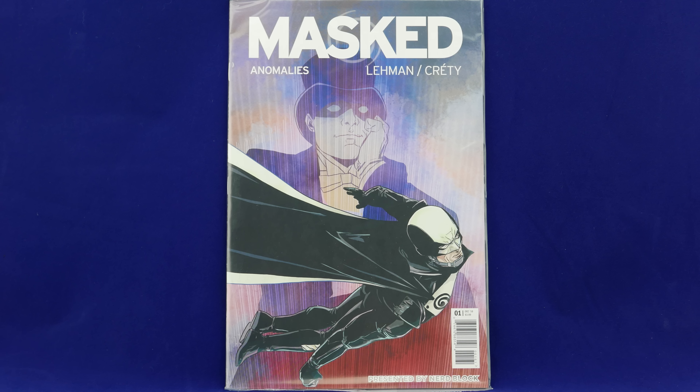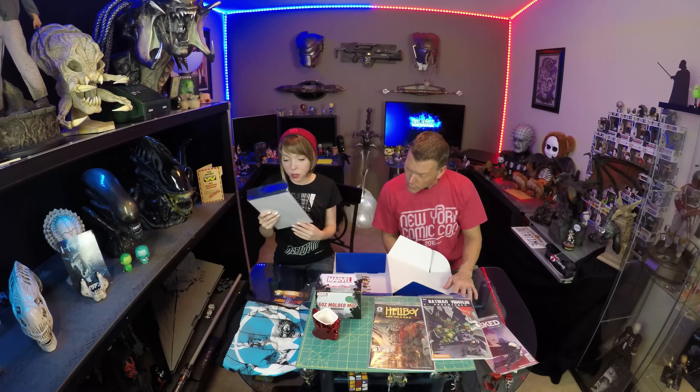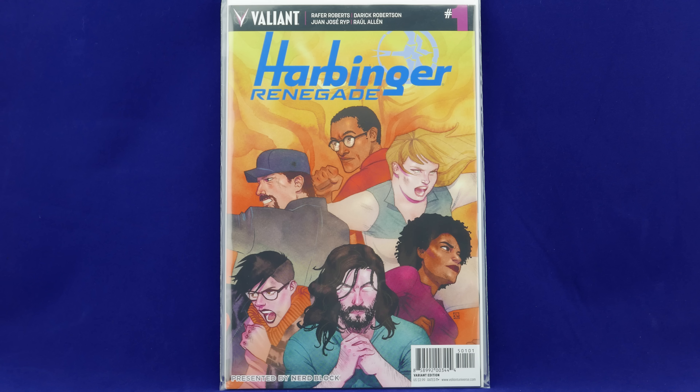This is one thing I love about comic block — they always send you number ones. I keep everything sealed, but if you did want to actually read the comics you could start from the beginning. I personally buy graphic novels so I like having the whole series bound in one. I'm pretty bad because I read my comics in bed — if I fell asleep with them they'd last like two days and end up in the sheets. And here's the Harbinger Renegade, so now I know who's on the t-shirt!